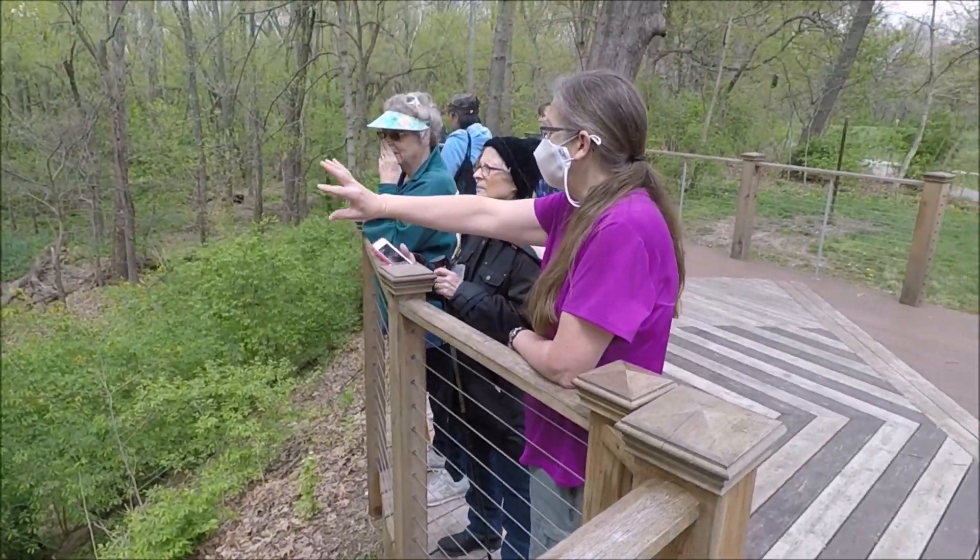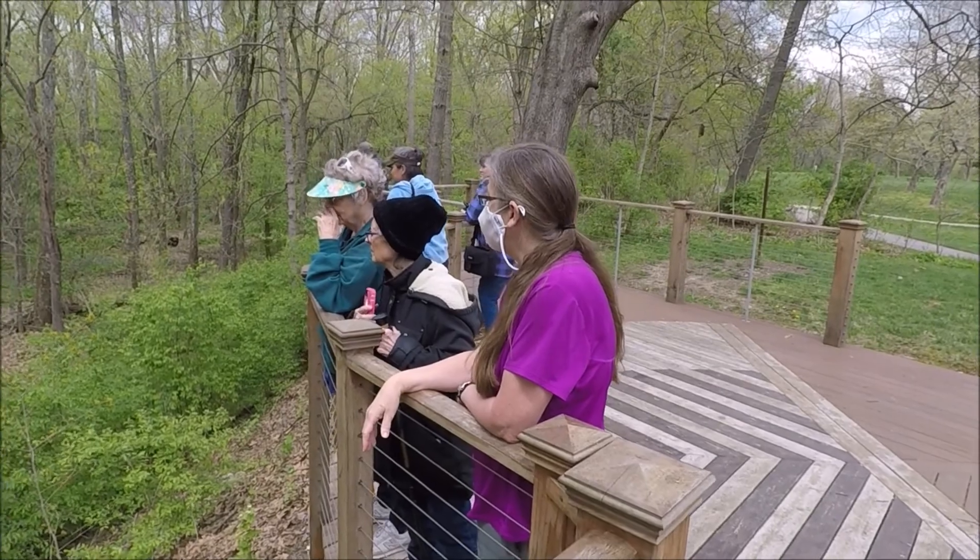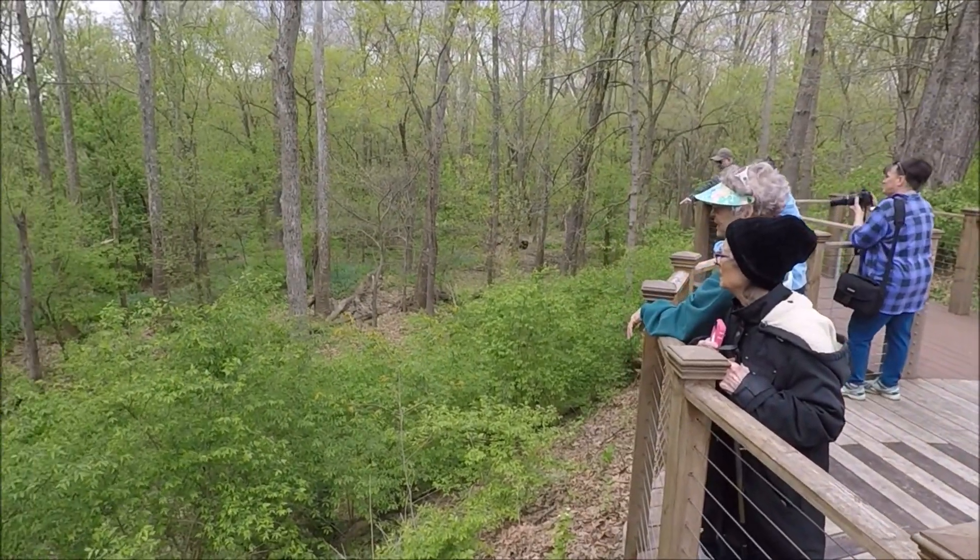And then you can see all the bluebells down there. We're going to be walking down there. I see people are down there already.